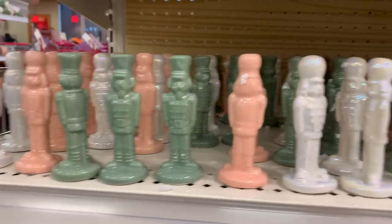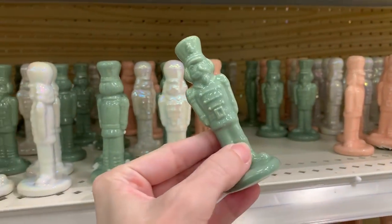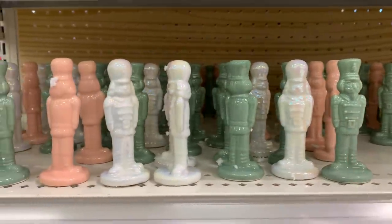They also have some smaller versions — these are just a dollar. Aren't they adorable? They're so tiny and come in the same colors. You could use them as tabletop decorations or maybe add a hanger to turn them into ornaments.